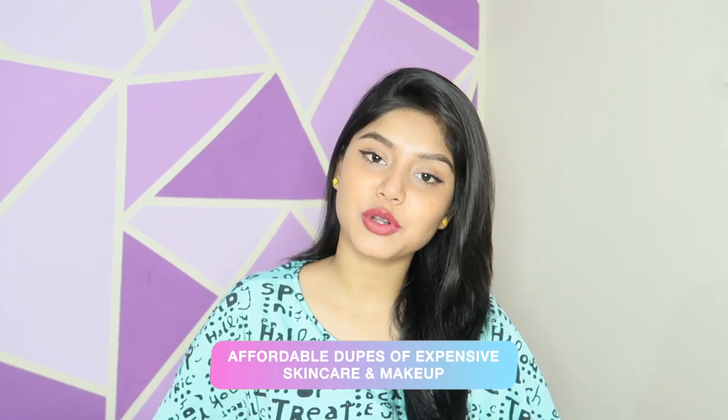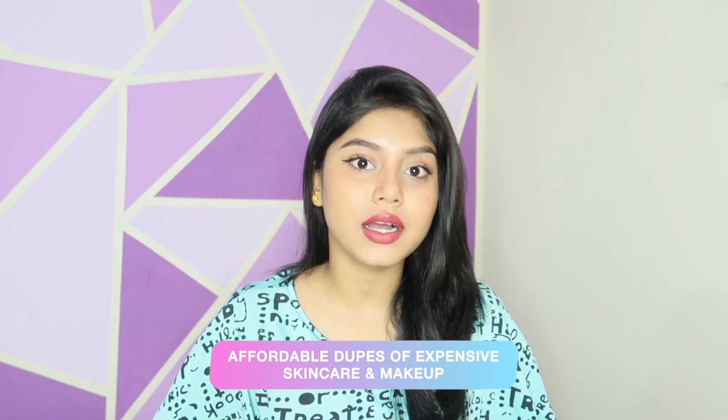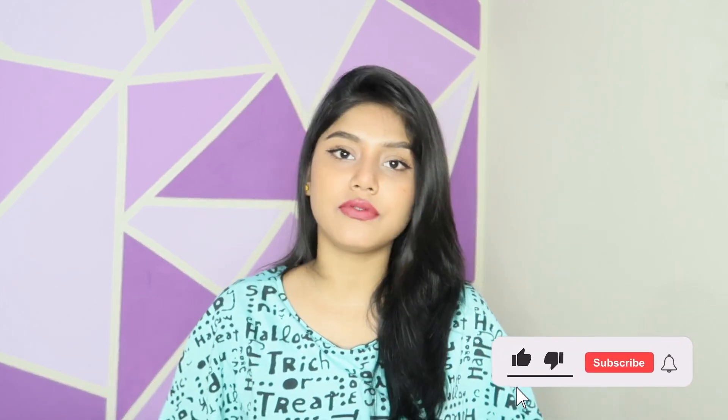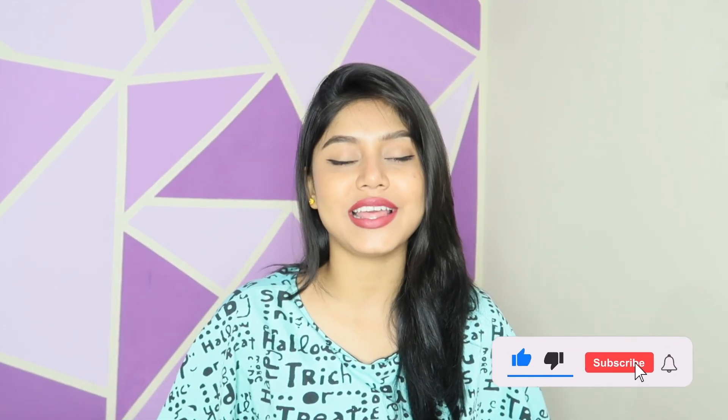Hi my lovelies, welcome or welcome back to my channel. In today's video I'm going to talk about some affordable dupes of cult favorite skincare and makeup products. The performance of those products is quite similar to each other, so I thought let's just share a couple of products that I have here. Without further delay, let's get started.